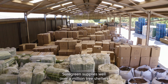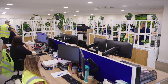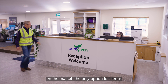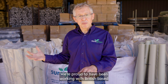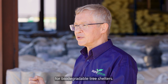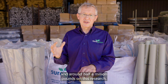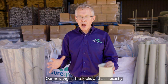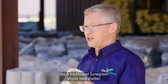Shore Green supplies well over a million tree shelters to customers across the world every year. With no viable, truly biodegradable alternatives on the market, the only option left for us was to create our own. We're proud to have been working with British-based Biome Bioplastics to develop a new material for biodegradable tree shelters. Together, we've spent three years and around half a million pounds on this research, testing hundreds of different material samples. Our new Vigilis Bio looks and acts exactly like a traditional Shore Green Vigilis Tree Shelter.